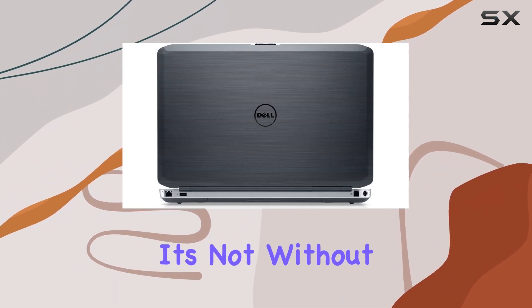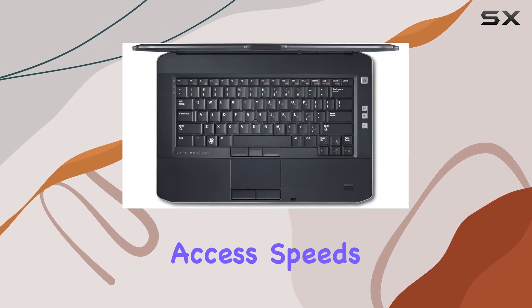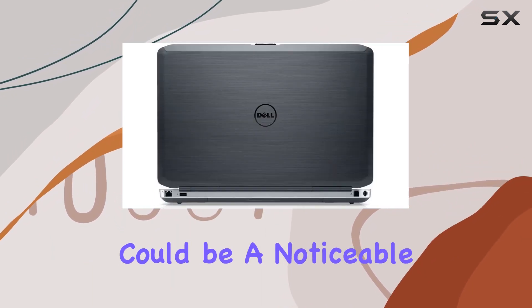However, it's not without its drawbacks. The absence of an SSD means that boot-up times and data access speeds aren't as fast as they could be. For those used to the quick responsiveness of SSDs, this could be a noticeable lag.